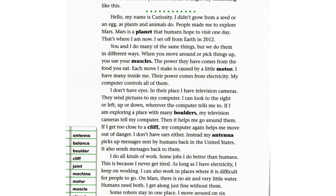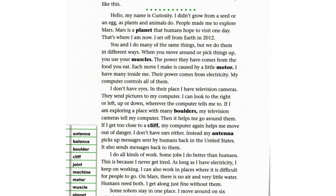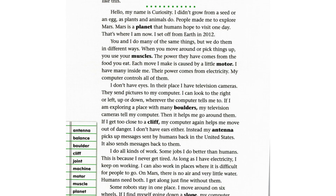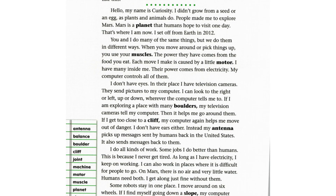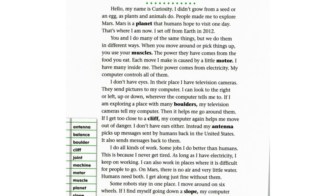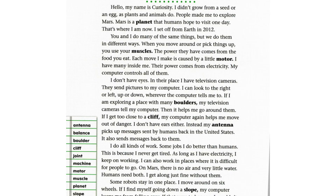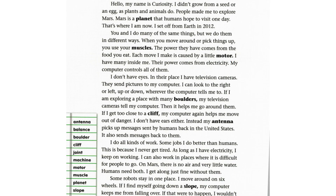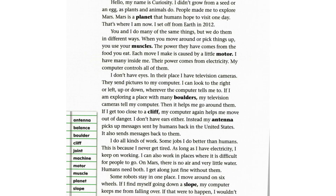I do all kinds of work. Some jobs I do better than humans. This is because I never get tired. As long as I have electricity, I keep on working. I can also work in places where it is difficult for people to go. On Mars, there is no air and very little water. Humans need both. I get along just fine without them.